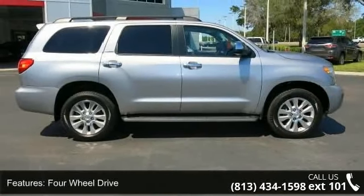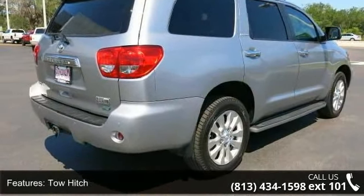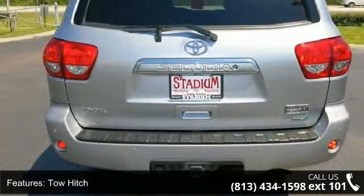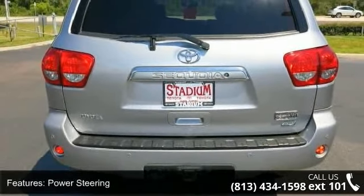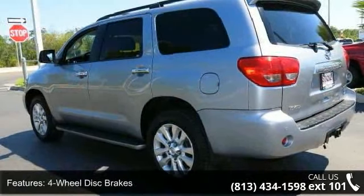Some of the top features included with this vehicle are four-wheel drive, tow hitch, power steering, four-wheel disc brakes, aluminum wheels, rear spoiler, automatic headlights, fog lamps, privacy glass, and mirror memory.